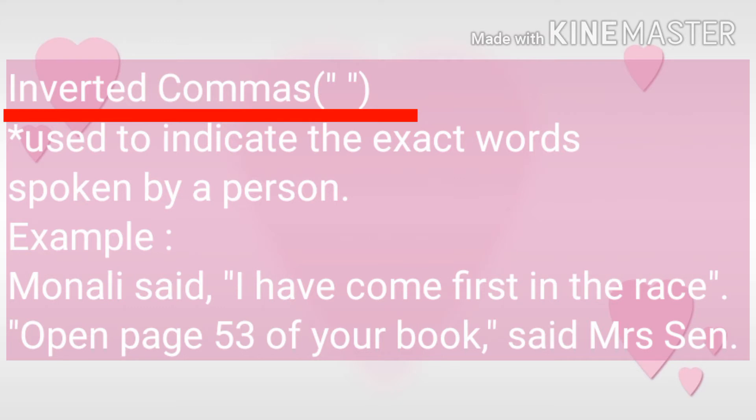"Open page 53 of your book," said Mrs. Sane. What did Mrs. Sane say? She said the exact words: "Open page 53 of your book," which we have written in inverted commas.